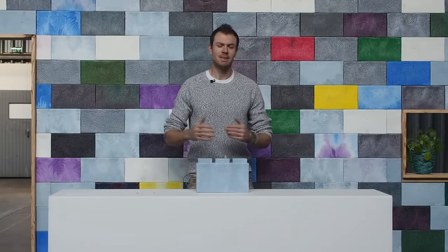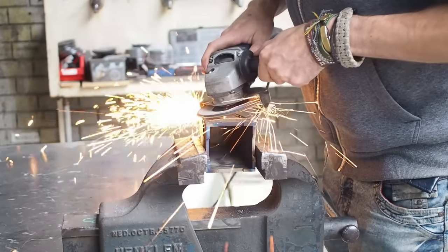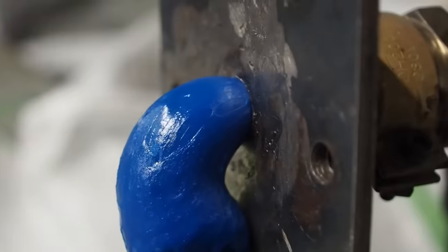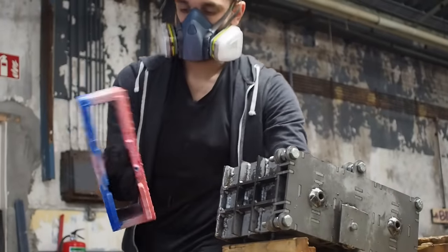So when Precious Plastic invited me to the Netherlands, I knew we were starting a project with really impactful results. For the last four months we have been grinding, welding, and extruding until we finally came up with a good brick design.